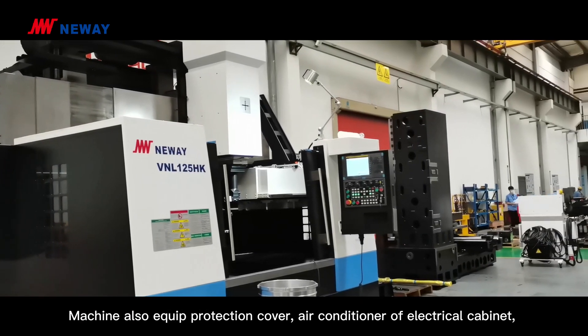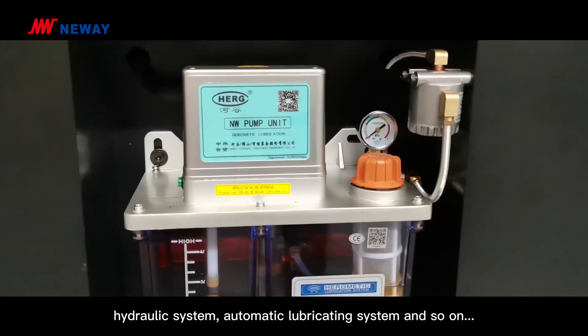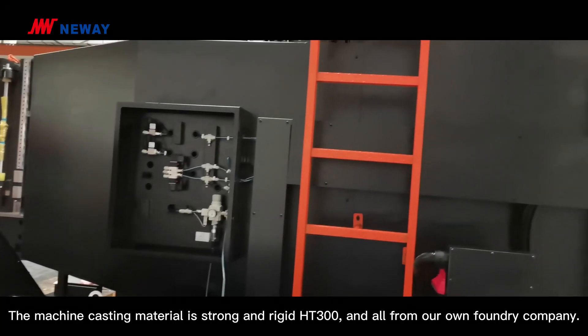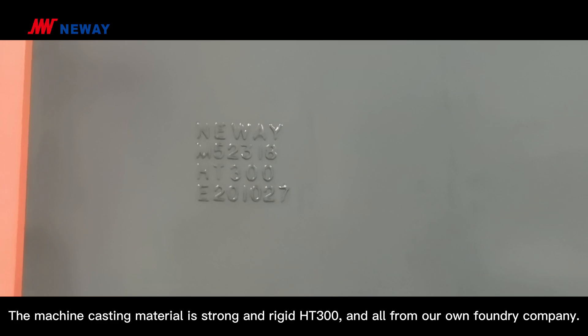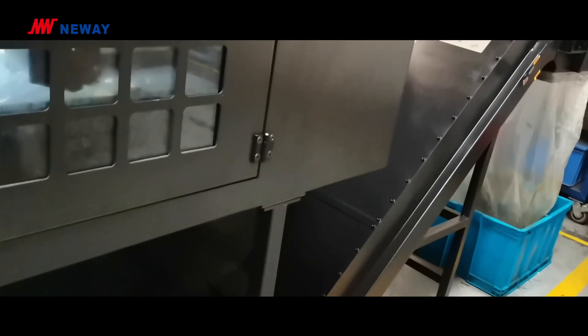The machine is also equipped with a protection cover, air conditioner for the electrical cabinet, hydraulic system, and automatic lubricating system. The machine casting material is the strong and rigid HT300 grade, and all casting material comes from our own foundry company. Efficient, automatic, and convenient — it's all included.